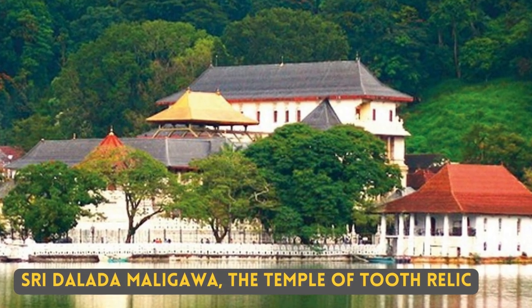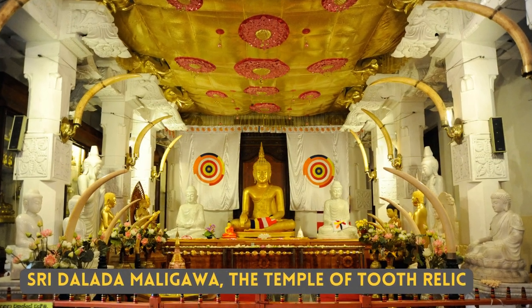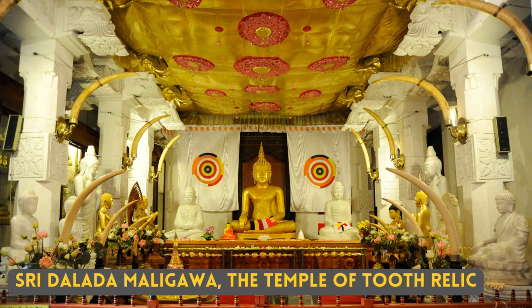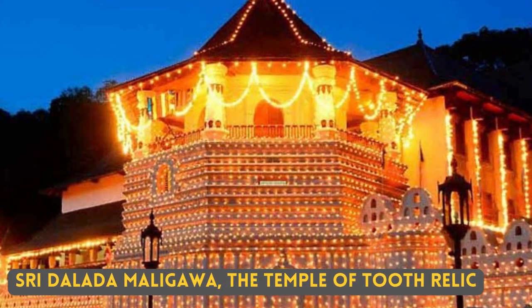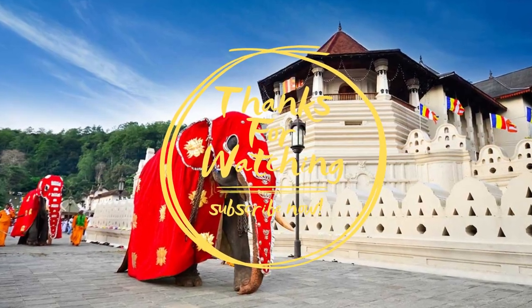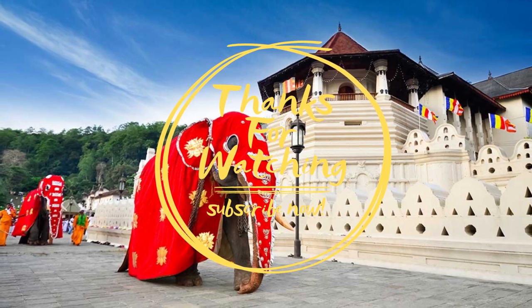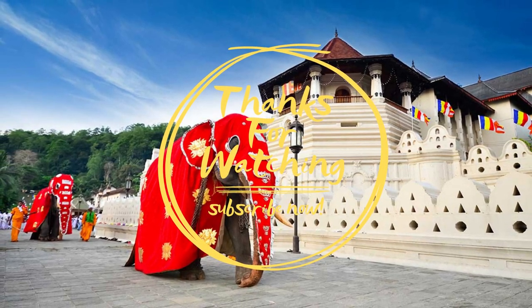The Temple of Tooth, located in the middle of the Kandy city, is considered to be the most sacred place for Buddhists in Sri Lanka. Located in an iconic location, it is a place that every tourist must visit during their trip to Sri Lanka.